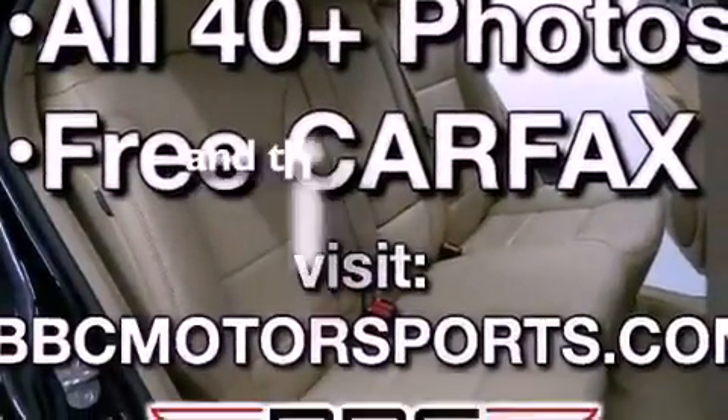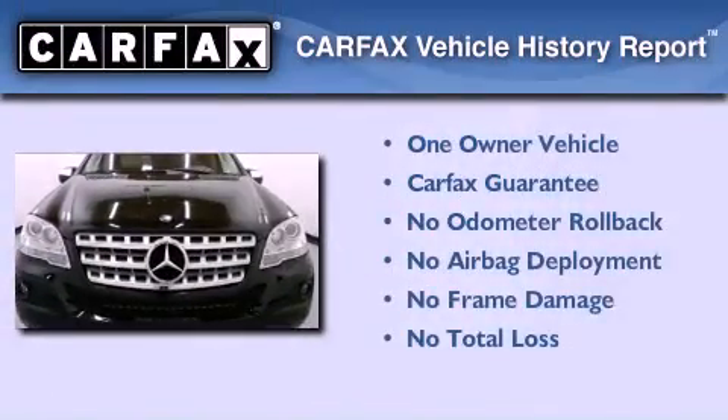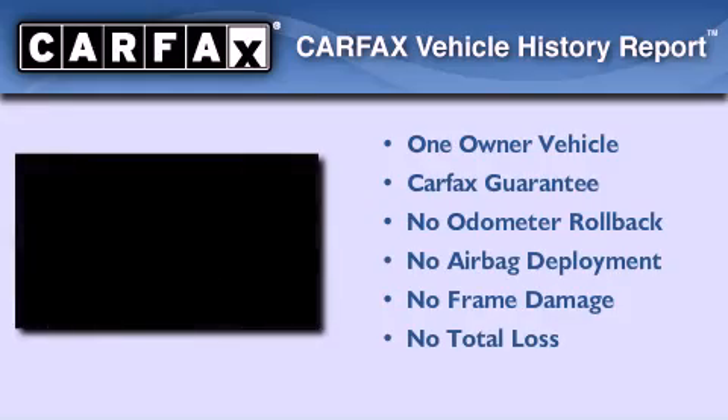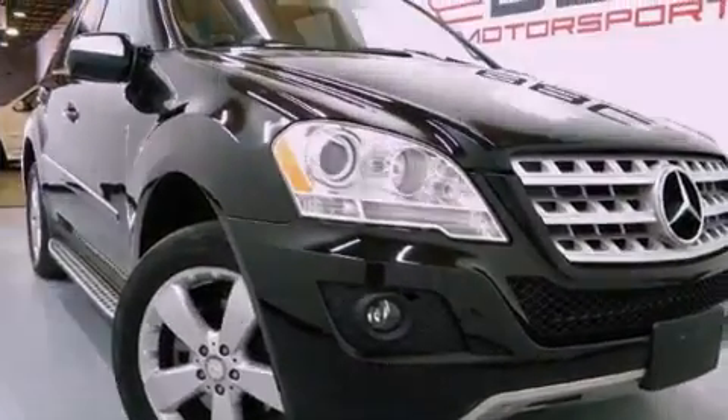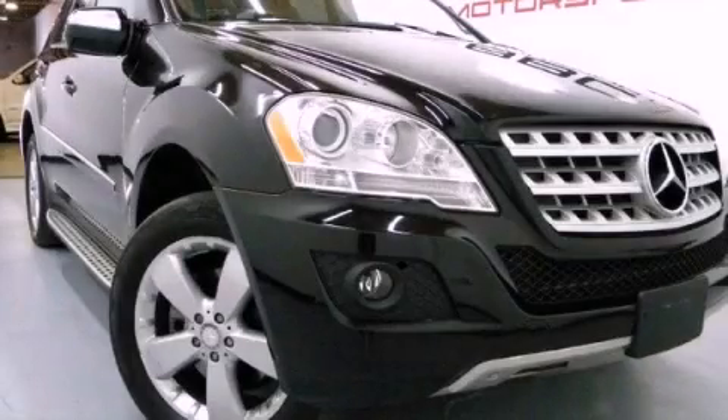This vehicle has fewer than 52,000 miles on the odometer. This Mercedes-Benz has had only one owner and it qualifies for the Carfax buy-back guarantee. Contact us today and schedule your opportunity to see this vehicle in person.